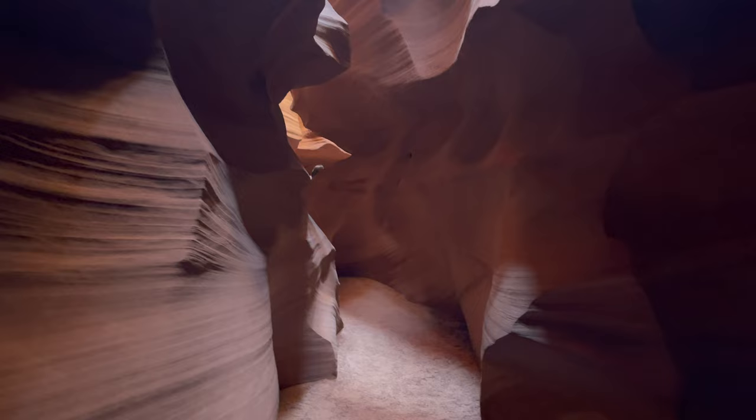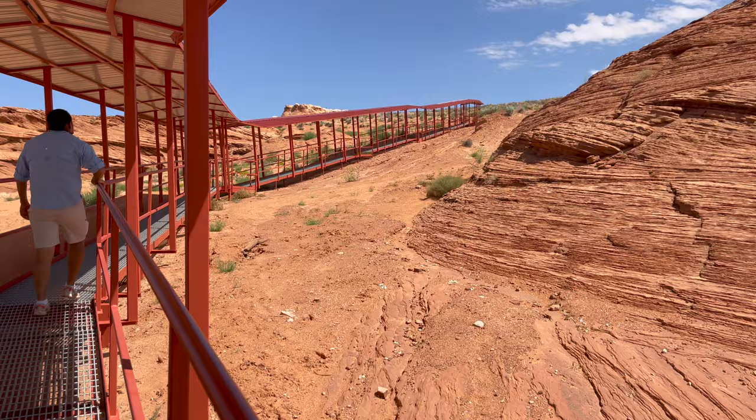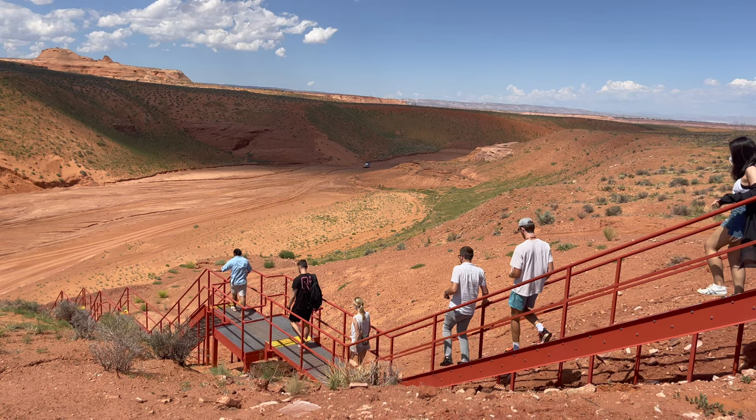During the pandemic, the Upper Canyon turned into a one-way loop. You exit and walk a partially shaded path back to your vehicles. They built the steps, the ramps, and the overhang recently to keep people from overheating and to make the walk back much easier. The switch to the loop also alleviated a lot of the two-way traffic congestion inside the canyon.